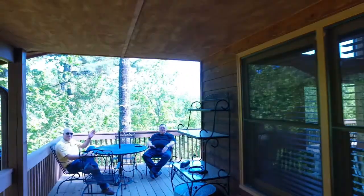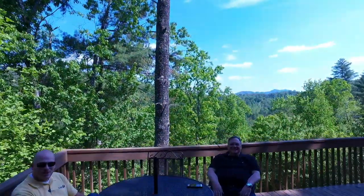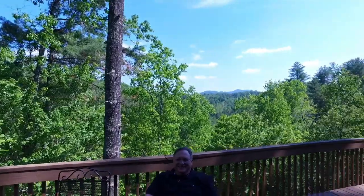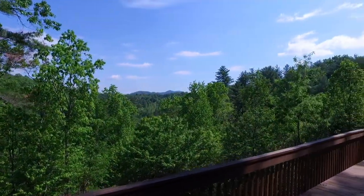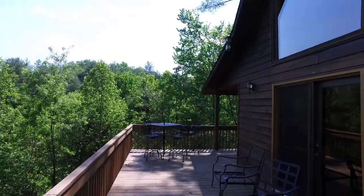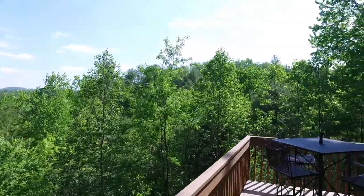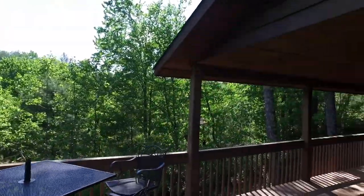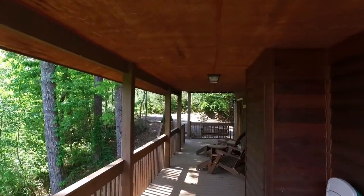Here we've got Wayne and John sitting on the porch enjoying the beautiful weather. We have a nice mountain view and a wide open deck. It goes around to the other covered porch — you can hear a small creek on the property in front of the porch. There's a nice porch swing too.